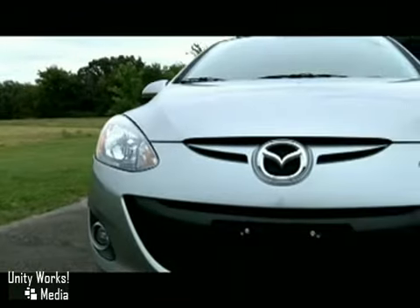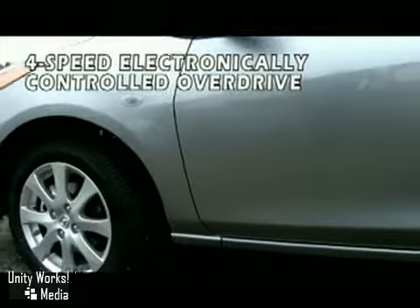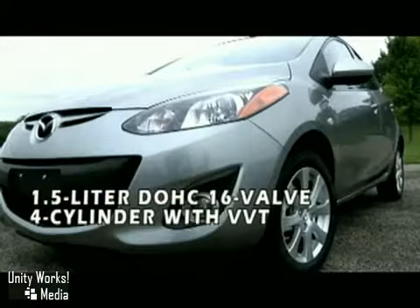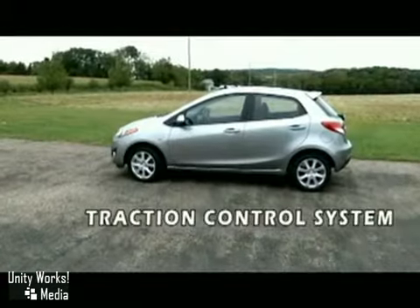Here's your new Mazda. Imagine Zoom Zoom in its most concentrated form, expressed in a car with a little footprint but a lot of substance. That is the all-new 2011 Mazda 2, powered by the 1.5-liter engine that provides 100 horsepower and yet still earns up to 35 miles per gallon on the highway.